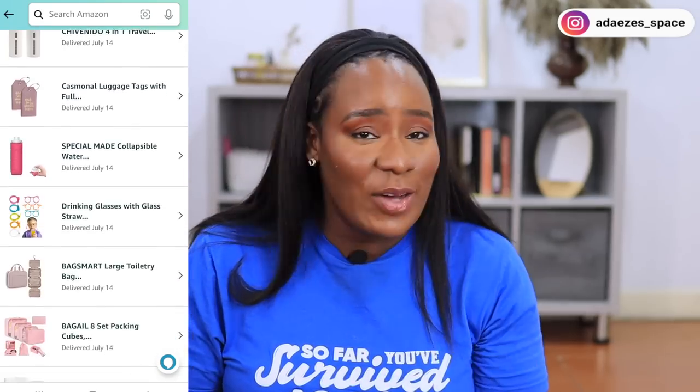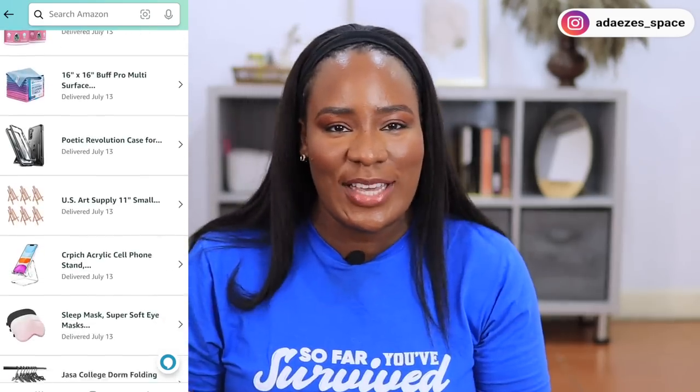Hi guys! In today's video I'm going to be telling you some of my Amazon must-haves when it comes to preparing and packing for a trip. I'm going on my very first girls' trip and I've been so excited for months. I went on Amazon to search for a few things to help me with packing and I ended up down the Amazon rabbit hole, finding a lot of gems — really nice and affordable items that can actually help you when packing for a trip.